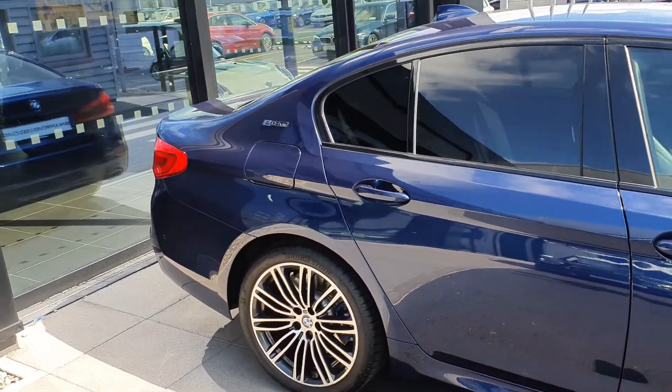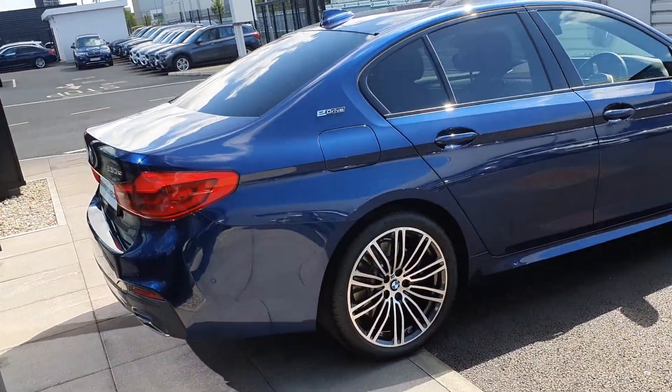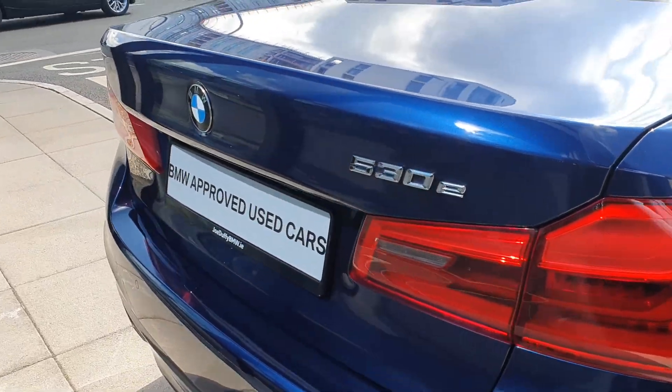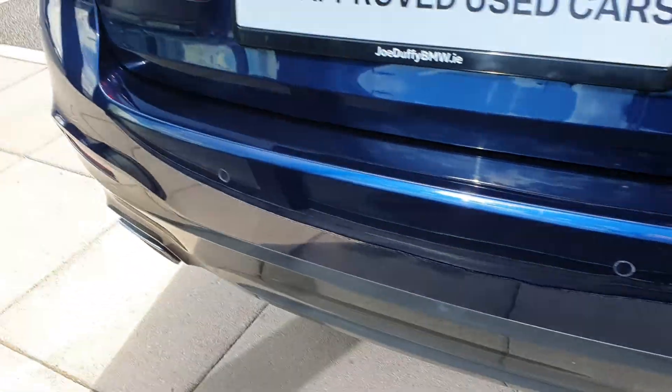It has rear privacy glass as well as front and rear parking sensors. At the back you can see it has the 530e badge and BMW badge with twin tip exhausts either side.